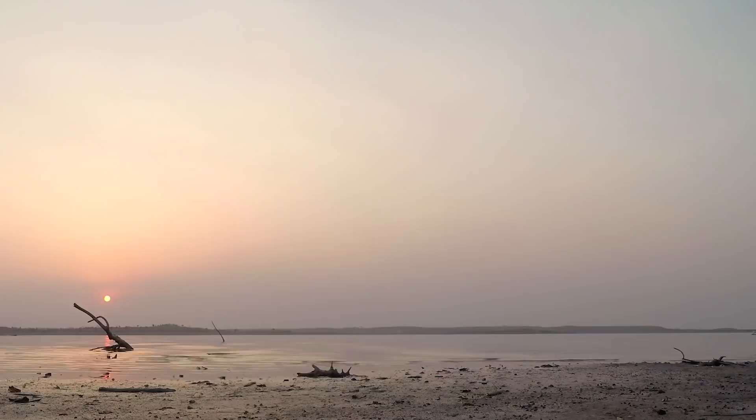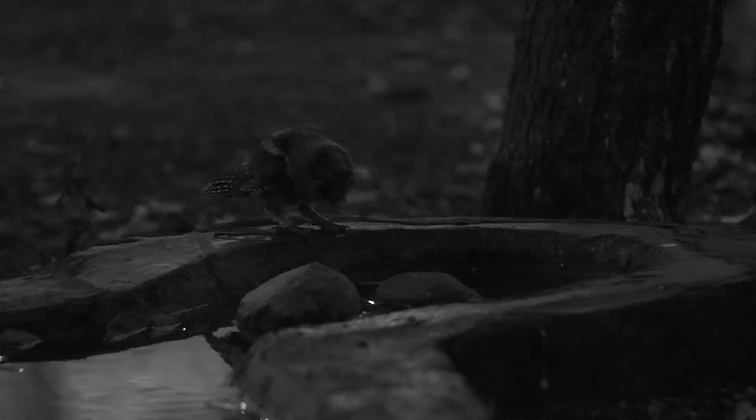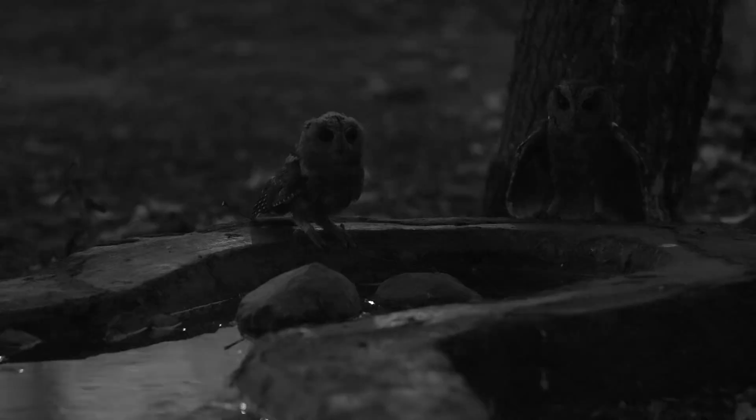Sometimes there is activity at this water hole even after sunset. Visiting Indian scops owls are regulars here, and you wouldn't want to miss them once the clock turns.